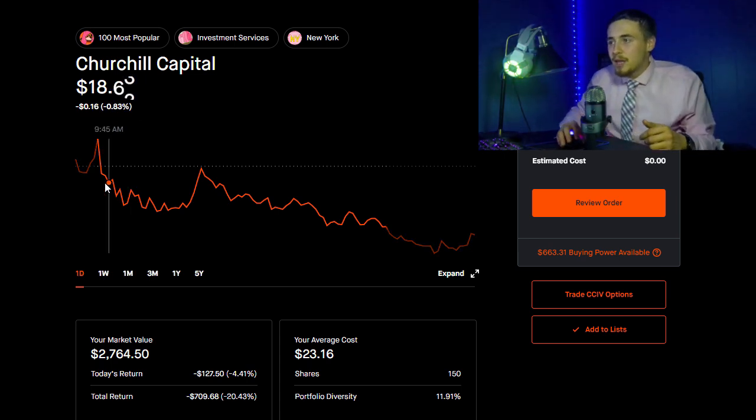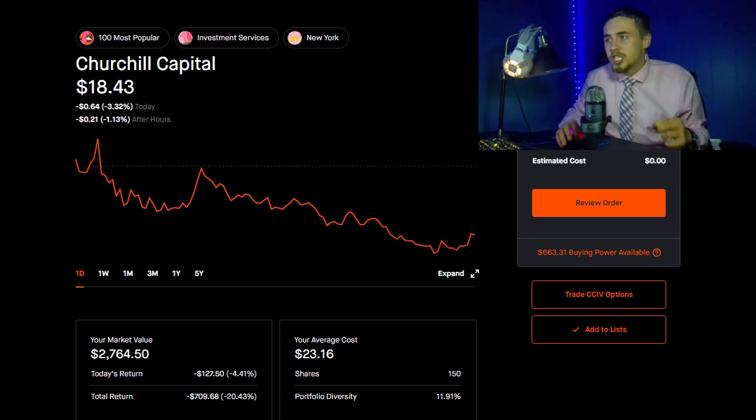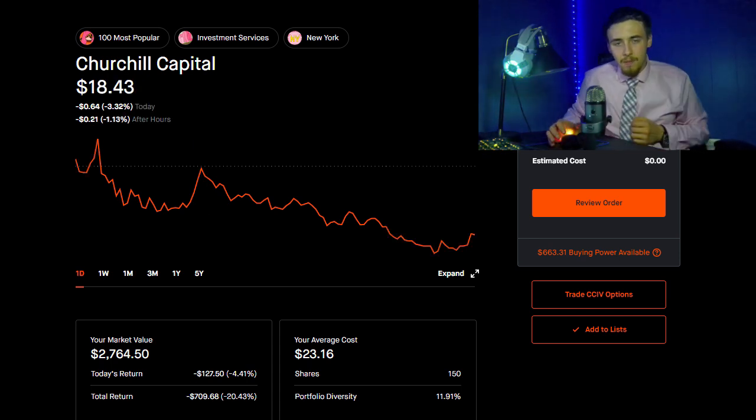Even on CCIV, we only went positive briefly at 9:30 a.m., then came super close — within two pennies — at 11:50 a.m., and then shed over a dollar from that price.